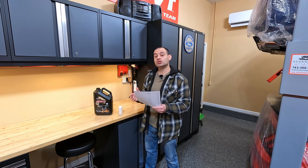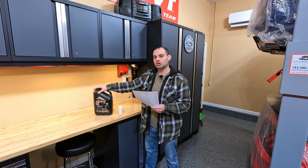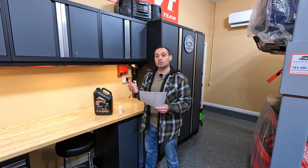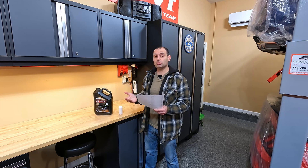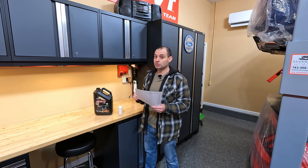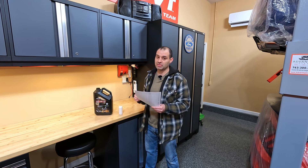Today I want to go over the engine oil analysis of a brand new virgin sample of Costco Kirkland engine oil. I've been doing these 10,000 mile oil change analyses for a while, and one very common question I get is: what does the oil look like when it's brand new? I just got those results back from Blackstone Labs, and the numbers showed up surprisingly good compared to what they look like after 10,000 miles.